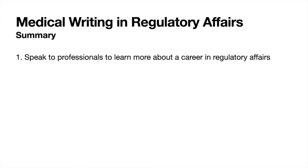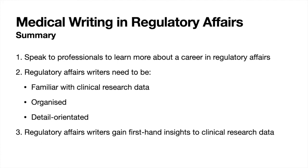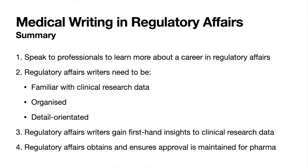To summarise what we've learned from Vera: if you want to learn more about regulatory affairs, speak to professionals in this area using LinkedIn. Regulatory affairs writers need to understand clinical research data and be organised and detail-oriented. Studying clinical research processes online is highly recommended. Working in regulatory affairs gives access to highly confidential clinical data — it's a real privilege to see hot-off-the-press results and understand what they could mean for patients. Regulatory affairs is responsible for obtaining and maintaining approval for pharmaceutical products. You can't know it all when starting out, but your experience will build as your career progresses.